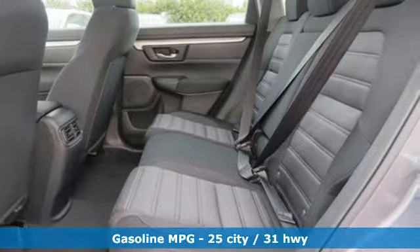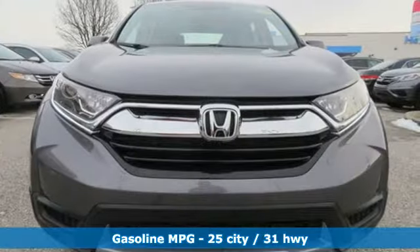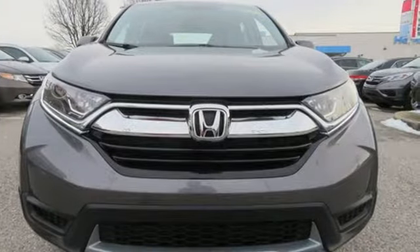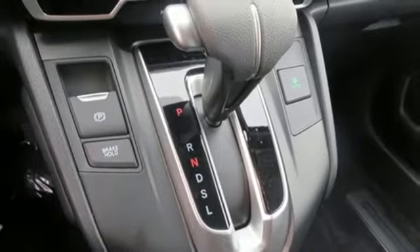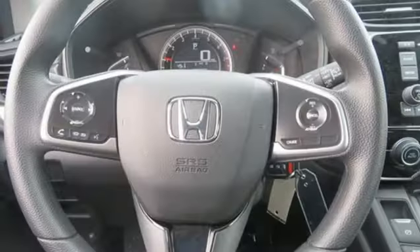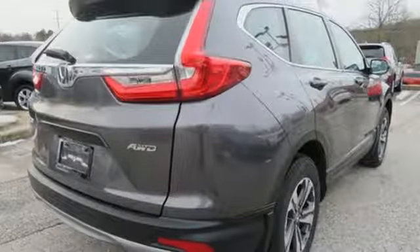And get ready for an impressive combination of features: streaming audio, wireless phone connectivity, manual tilting steering column, power windows, manual telescoping steering column, inline 4-cylinder engine, active grille shutters, gas pressurized shocks, and external memory control.